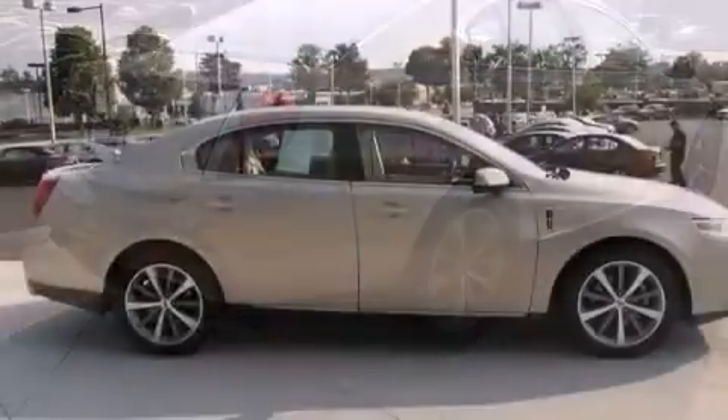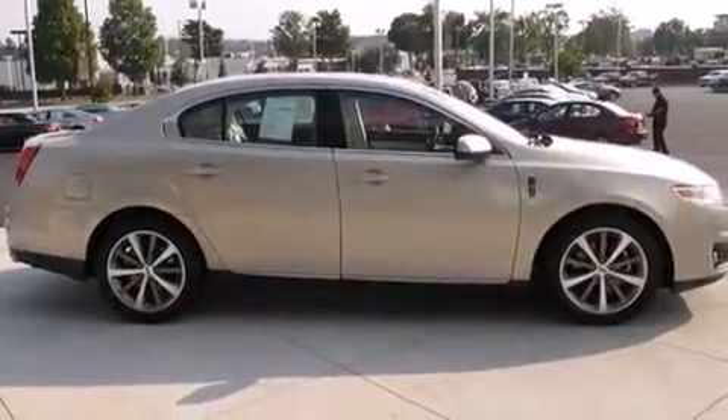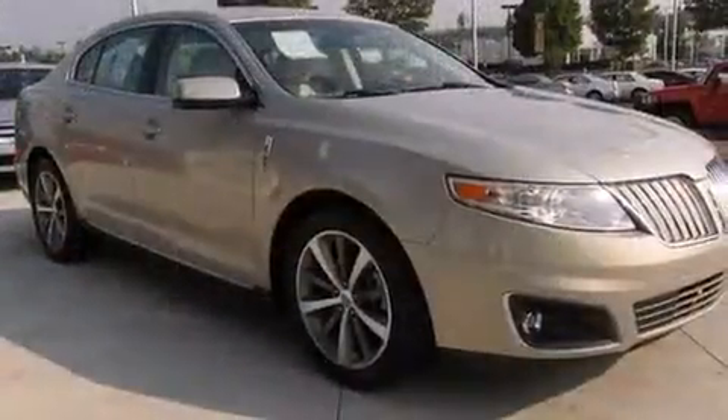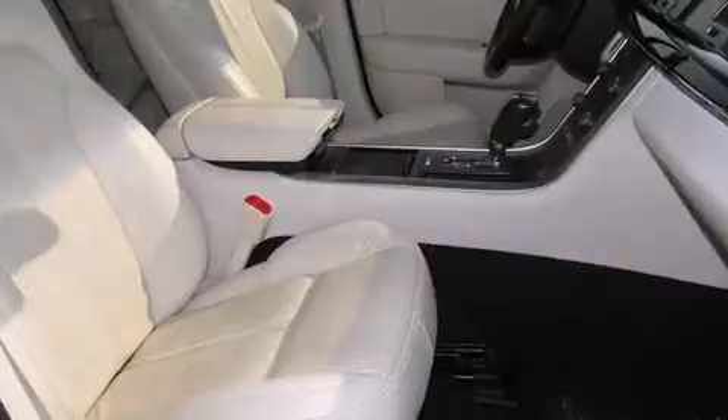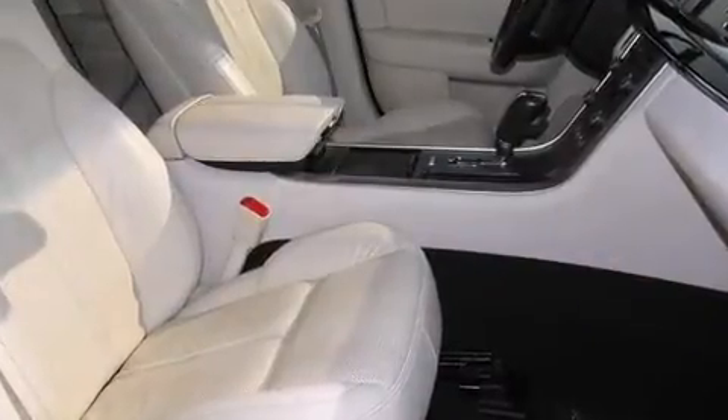Top features include remote keyless entry, power front seats, a built-in garage door transmitter, automatic dimming door mirrors, heated and ventilated seats, front fog lights, power door mirrors and heated door mirrors, and leather upholstery.